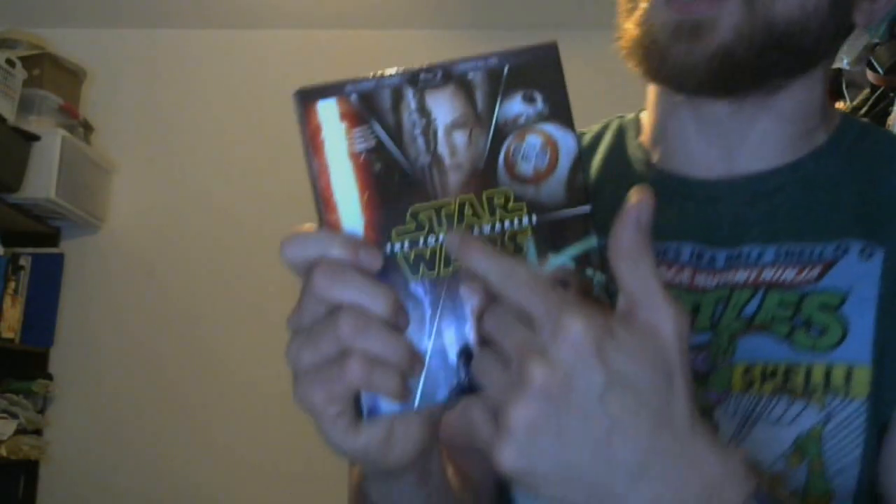The other packaging has Star Wars The Force Awakens on it, and you can see the characters inside the lettering. I prefer this. I usually like a more sturdy case, but I guess this is okay the way it is. The artwork is way better, I think, on the inside.